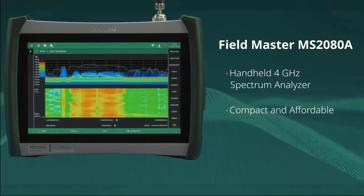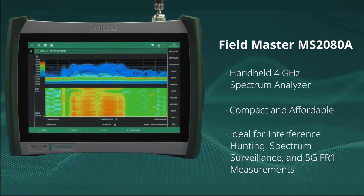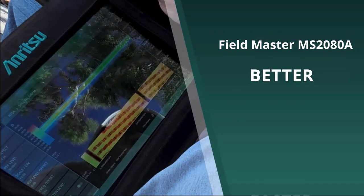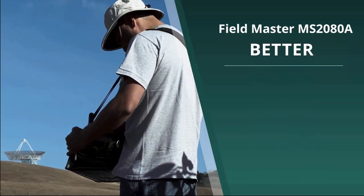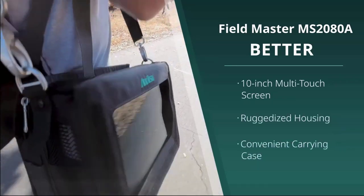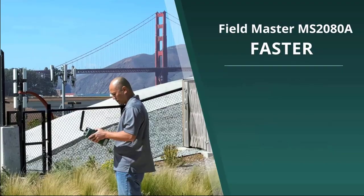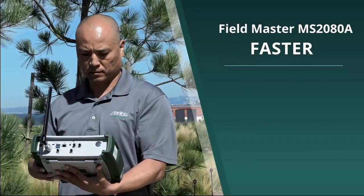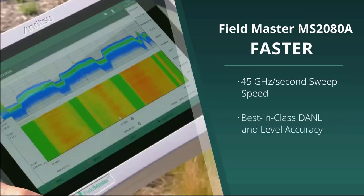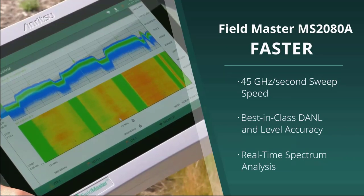The handheld 4 GHz spectrum analyzer incorporates all of Enritsu's expertise into a compact and affordable instrument that's ideal for interference hunting, spectrum surveillance, and 5G FR1 measurements. The Fieldmaster MS2080A delivers on the Enritsu promise of being Better, Faster, and Smarter. Better: with its 10-inch multi-touch screen, ruggedized housing, and convenient carrying case, it is ideal for use in even the most challenging sites. Faster: with 45 GHz per second sweep speed to enhance interference hunting, best-in-class DANL and level accuracy for accurate transmitter measurements, and a real-time spectrum analyzer to find even the most elusive intermittent signals.